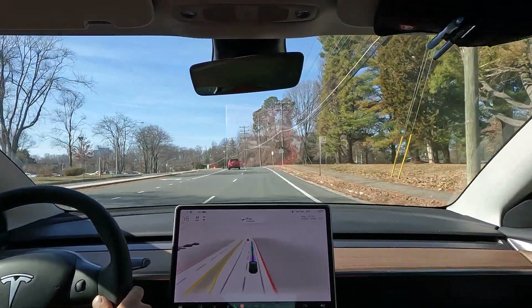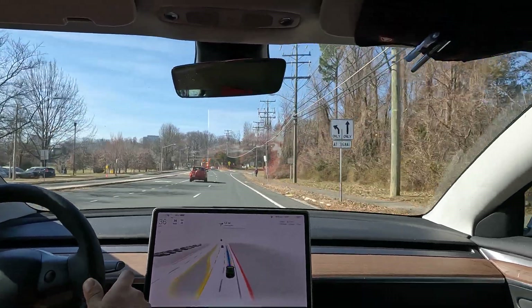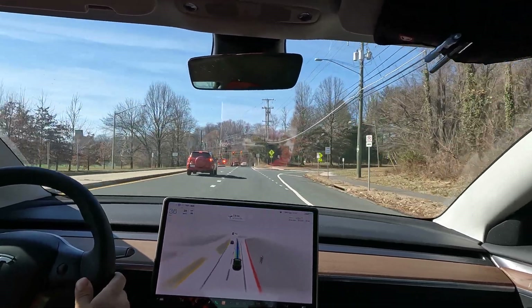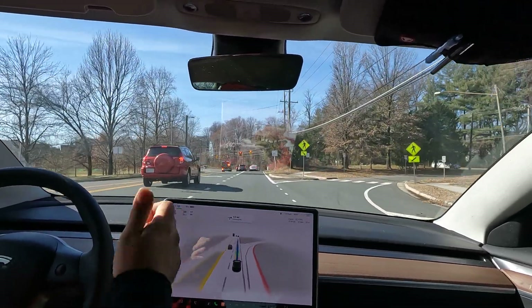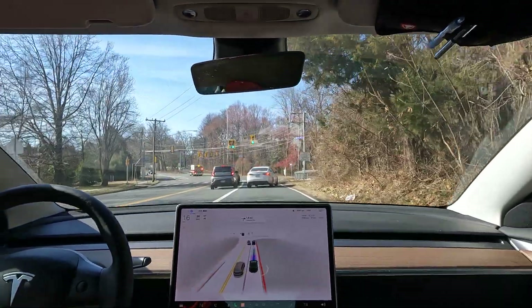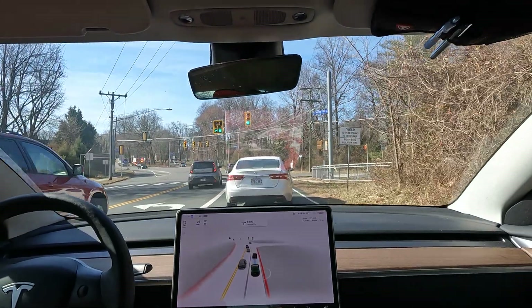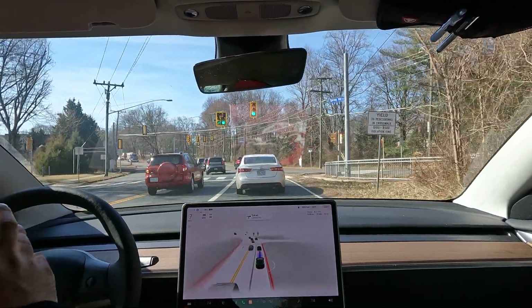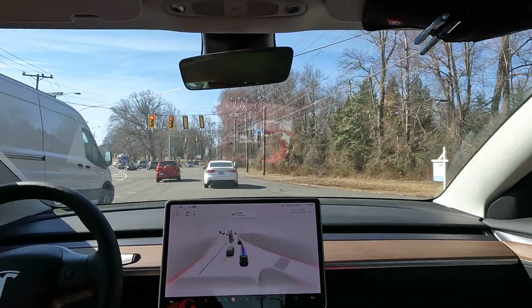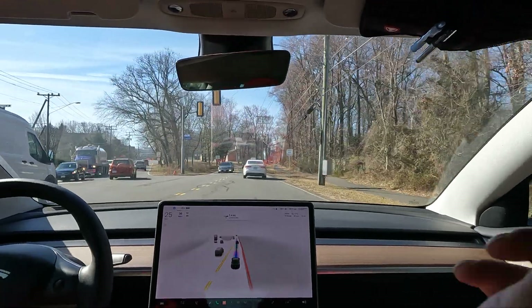Getting close to my stop now. I really want to thank everyone for watching this video. Please subscribe to the channel if you haven't already, and drop a comment — I really want to know what people think about Optimus and AI and where we're headed, not just with Tesla but with all companies and the workforce especially. Thanks again for watching, and I hope you all have a great rest of your day.